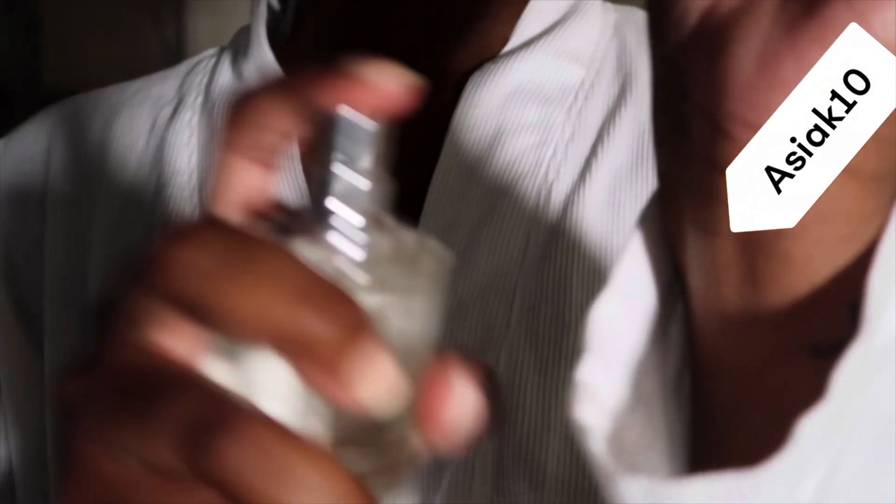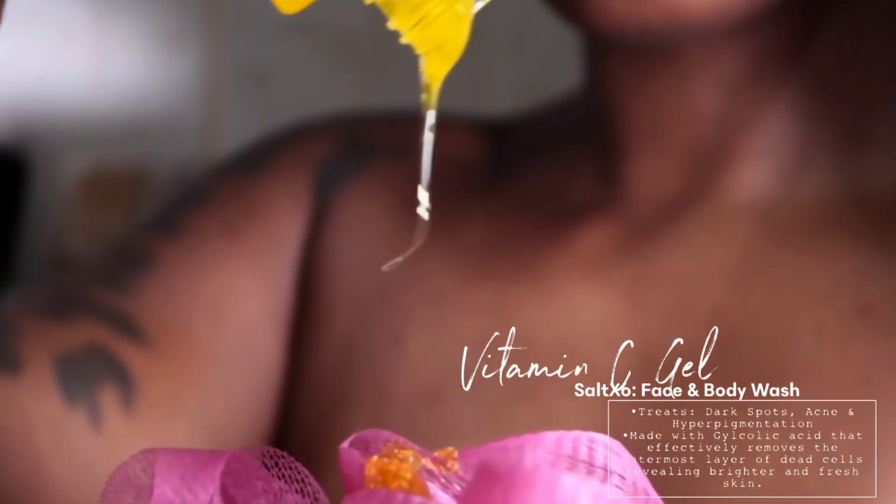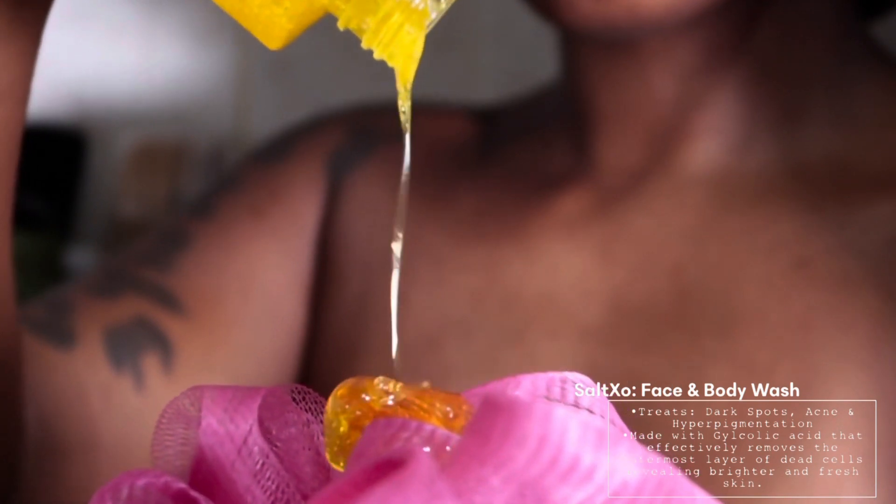My shower routine has definitely changed dramatically. I'm using Salt XO Vitamin C Gel, which is great for your face and body. This treats dark spots, acne, and hyperpigmentation. I have acne on my shoulders and hyperpigmentation on my face and back, and this has helped my skin dramatically — I've only been using it for two and a half weeks. I definitely recommend it 10 out of 10, and it's Black-owned.